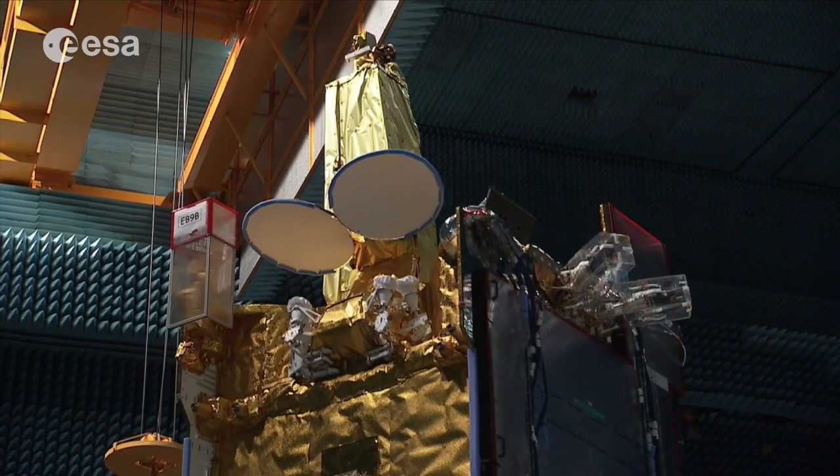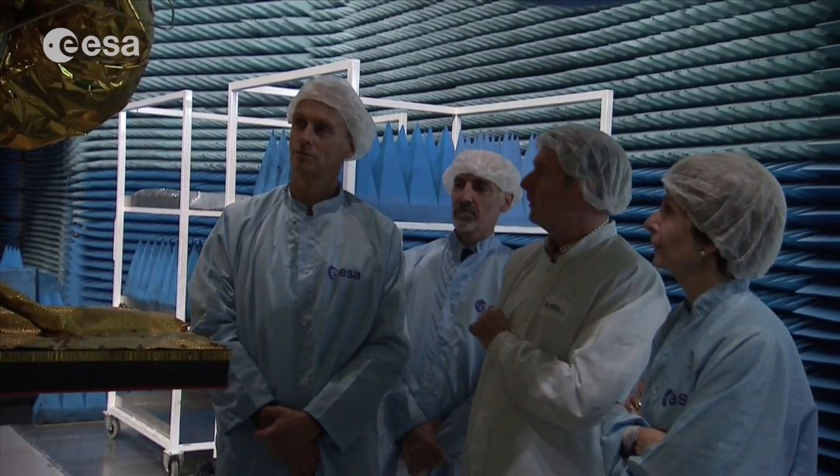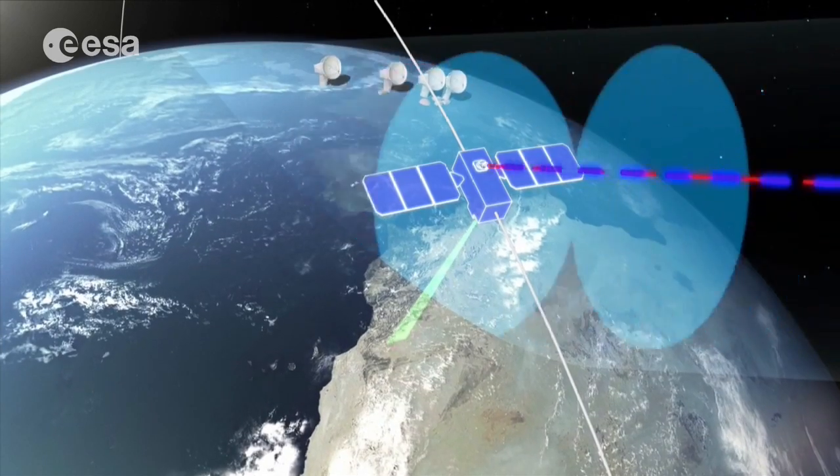EDRS is comprised of two space nodes, EDRSA and EDRSC, both in geostationary orbit and utilizing a laser link to communicate with other satellites in low-Earth orbits.